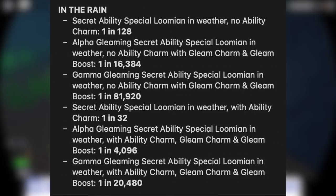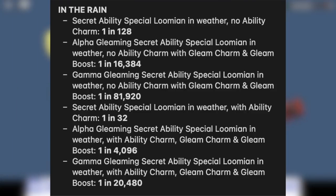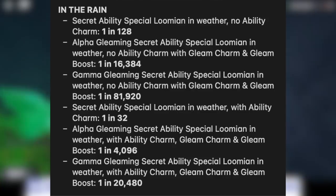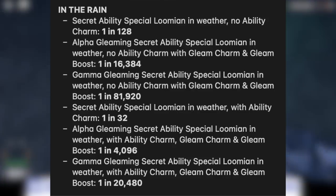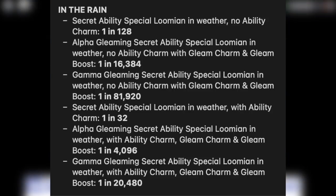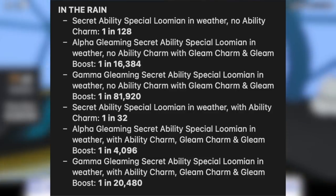Now let's talk about special Lumion in the weather. Secret ability special Lumion with no ability charm is 1 in 128. Alpha gleaming secret ability special Lumion with no ability charm, gleam charm, and gleam boost is 1 in 16,384. Gamma gleaming secret ability special Lumion in weather with no ability charm is 1 in 81,920. Secret ability special Lumion with ability charm is 1 in 32 — there's a 1 in 32 chance of getting a secret ability Lumion when hunting the specific boosted Lumion in the rain. Alpha gleaming secret ability special Lumion with ability charm, gleam charm, and gleam boost is 1 in 4,096. The original odds for a wild alpha gleaming secret ability were 1 in 32,768 — so it went from 1 in 33k to 1 in 4k.